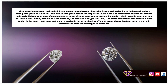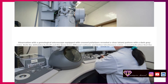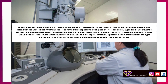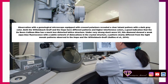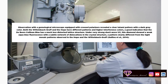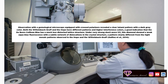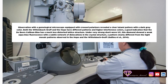Absorption from boron is the main contributor of color in natural Type IIB diamonds. Observation with a gemological microscope equipped with crossed polarizers revealed a clear tatami pattern with a dark gray color. Both the Wittelsbach and the Hope have different patterns and higher interference colors, a good indication that the De Beers Cullinan Blue has a much less distorted lattice structure. Under very strong short-wave UV, this diamond showed a weak aqua-blue fluorescence with a subtle network of dislocations in the crystal structure, a pattern clearly different from the tight mosaic patterns observed in the Hope and the Wittelsbach.